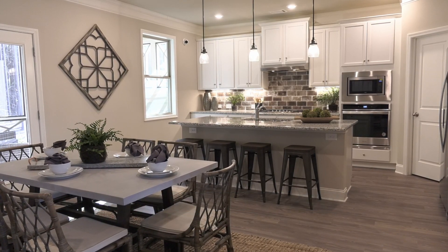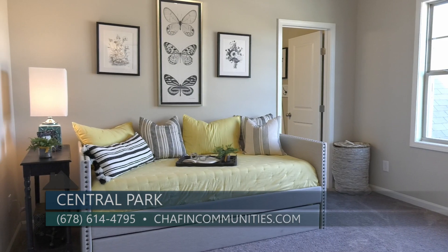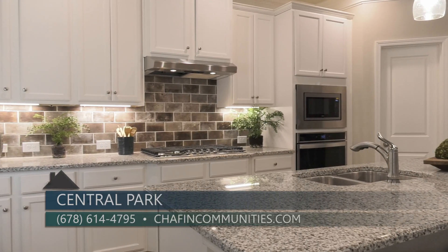There are a lot of people out there that would love to learn more about Central Park. The best way is to come visit us at our model home, or they can contact me directly at 678-614-4795. They can also visit us on our website at chafincommunities.com. If you want a new home in a great school district with wonderful amenities for the family to enjoy, you'll definitely want to check out Central Park by Chafin Communities.